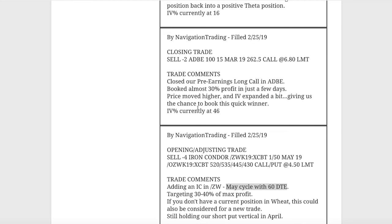Next trade was a closing trade in Adobe. We had a pre-earnings long call in Adobe and booked almost 30% profit in just a few days. Price moved higher, IV expanded a bit, and gave us a chance to book that quick winner.